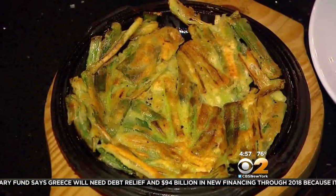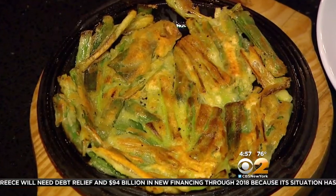Scallion pancake — one of the really traditional Korean foods. And the scallion and egg? Scallion, egg, flour.